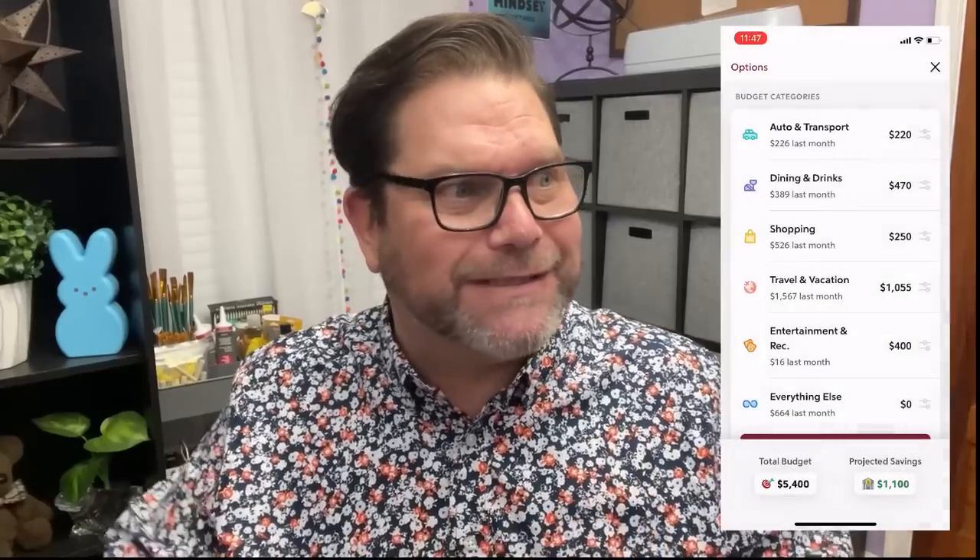One of my favorite features of Rocket Money is setting budgets. I'm able to set up a budget that works within my lifestyle, and if I want to pull back on certain categories, I can set all of those standards up myself. Rocket Money will send me a friendly notification when any of those boundaries are being pushed. And I get a snapshot of my spend-to-earn ratio, so I know what I'm spending monthly, quarterly, and annually. I'll always know what is going on with my finances because of Rocket Money.